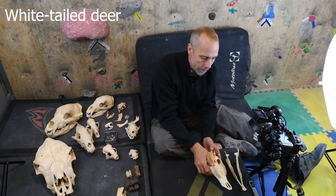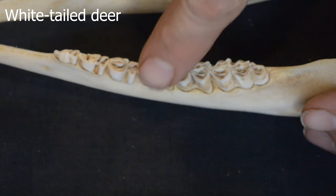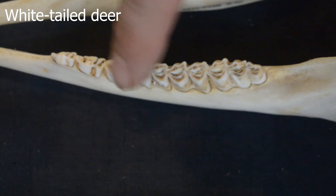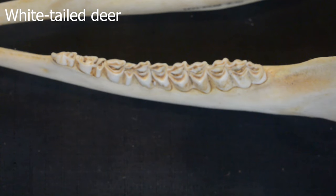When food gets to the back of the jaw, they have really complex, scissor-like or seesawed teeth that just go crunch, crunch, crunch and pulverize plants. This pulverization is pretty extreme in deer and in horses.